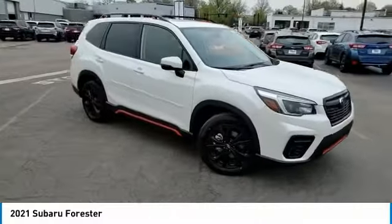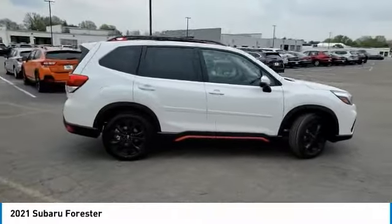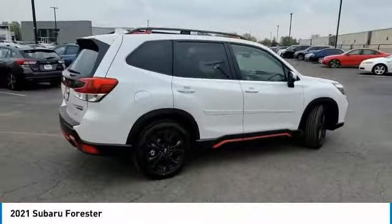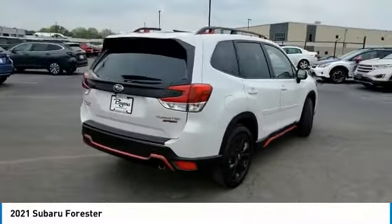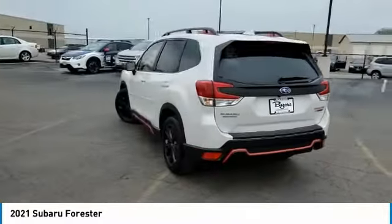Looking for the right vehicle? Check out the 2021 Forrester. The Subaru Forrester is a sensible, practical, and affordable vehicle. It has an impressive, comfortable ride and handles well. This vehicle has less than 100 miles.